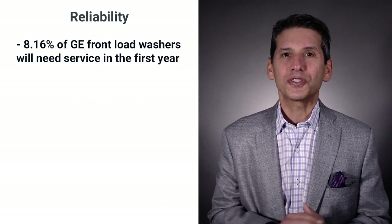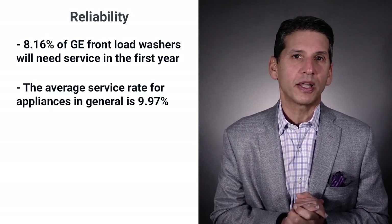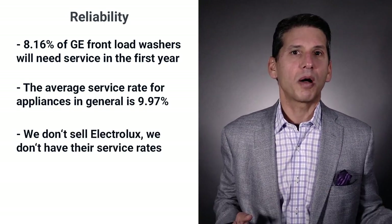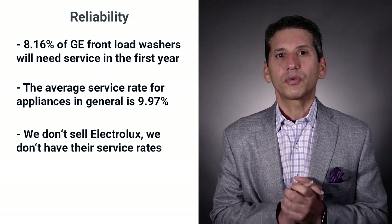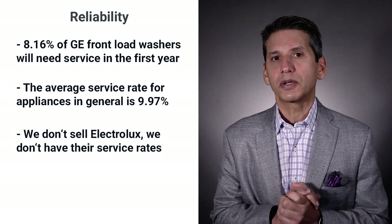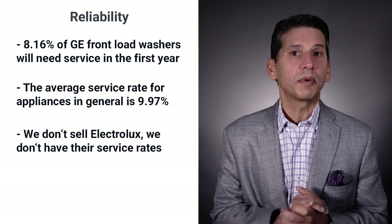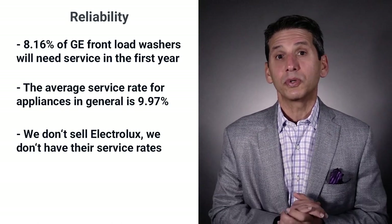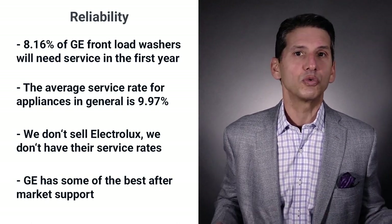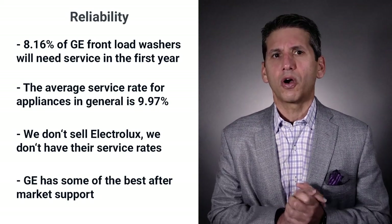GE's reliability is decent at an 8.16% repair rate, whereas the average appliance needs repair 9.97% of the time. Electrolux washers were decent, but as I remember from five years ago, their problems were in the dryer with the lint screen issue. When we stopped selling Electrolux, we serviced their dryers a disproportionate amount of time. You may want to check with appliance service in your area and talk to your local dealer about how Electrolux has improved dryer reliability. Also, GE has one of the best service networks, which is a huge advantage if your store does not offer service.